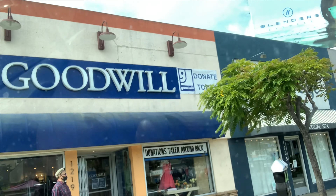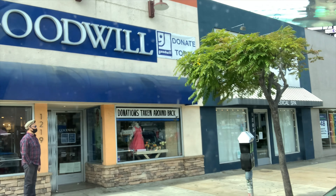Hey everybody, welcome to my channel! My name is Allison. Today we're going thrifting in San Diego — we just dropped my grandma off at the airport, so we're gonna make the most of being down here. Our first stop is Goodwill right there; they open in about three minutes.